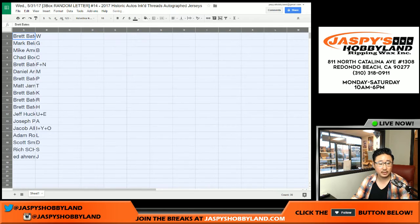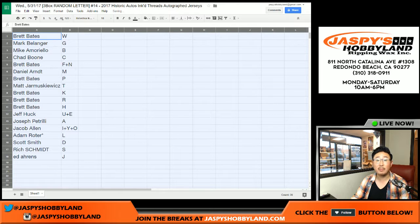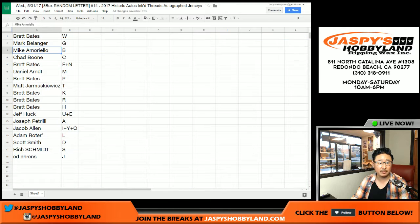Here's how it all works out. Brett with W — remember, these are last name letters. Mark with G. Mike with B. Boonie with C. Brett with F plus N. Daniel with M. Brett P. Matt J with T. Brett K. R. H. U plus E for Jeff. Joe P with A. Jacob Allen I, Y, O. Adam Roder last spot. Mojo L. Scott with the D. Rich with S. And Ed with J.